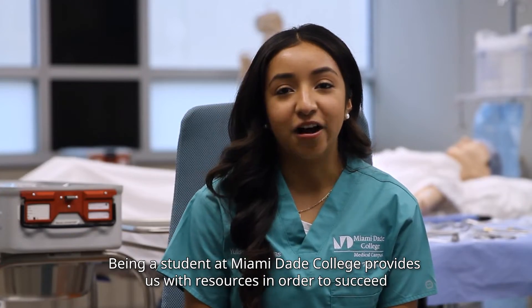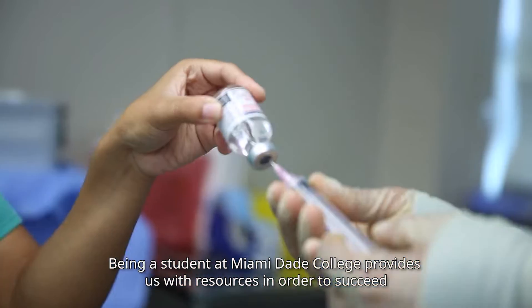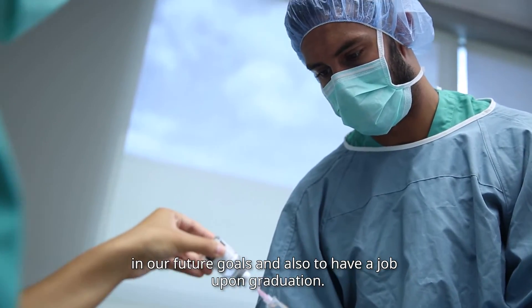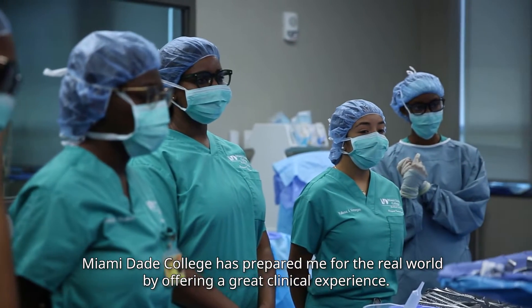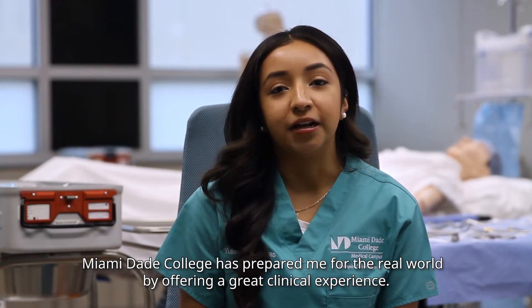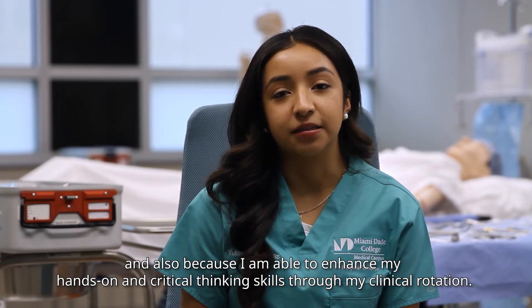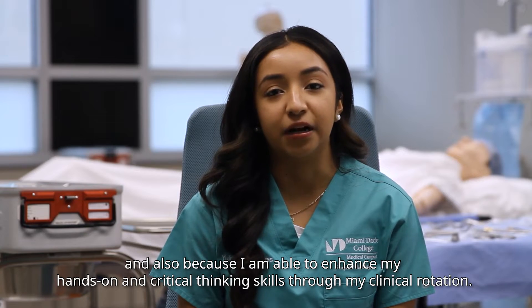Being a student at Miami-Dade College provides us with resources in order to succeed in our future goals and also to have a job upon graduation. Miami-Dade College has prepared me for the real world by offering a great clinical experience, and also because I am able to enhance my hands-on and critical thinking skills through my clinical rotation.